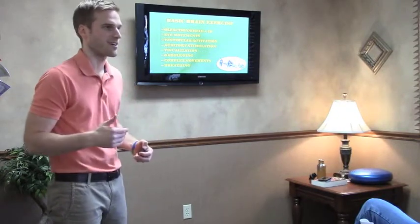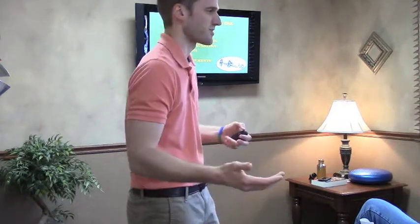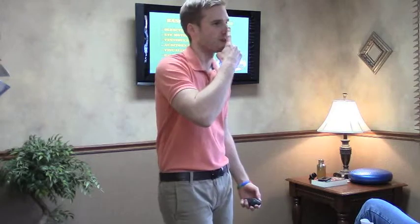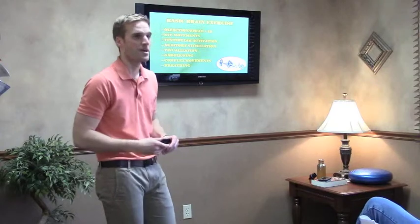Auditory stimulation: if you listen to something in just your left ear, 60% of that information goes to your right brain and is perceived in the right temporal lobe, compared to 40% on the left side — so you can work one side of the brain based on which ear you put information into. Visualization is really cool — you can actually get 50 to 60% of the benefits of exercise just by thinking about it. If you go through and visualize running three miles, everything in your brain activates except the motor pathway. This is why athletes visualize events before a game.